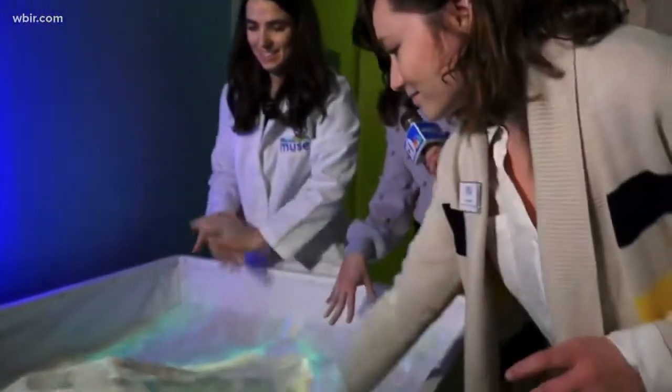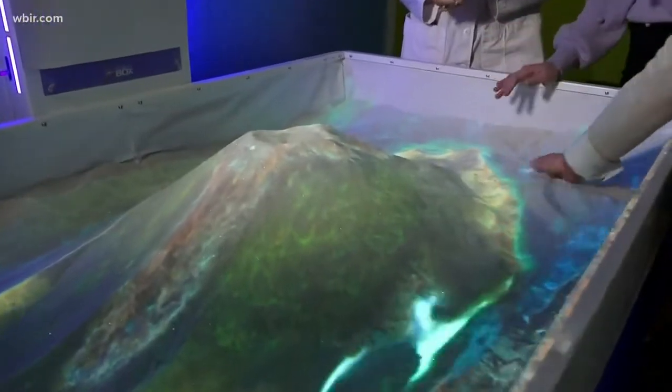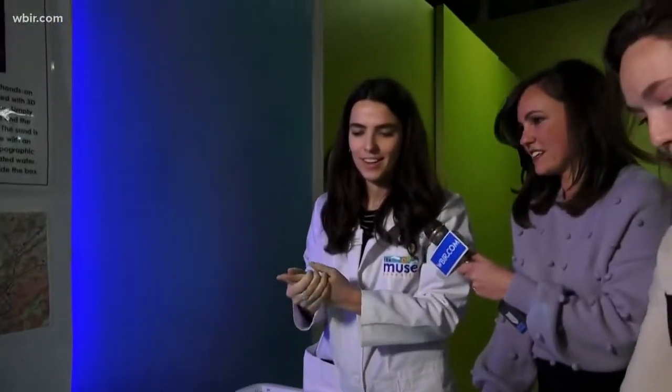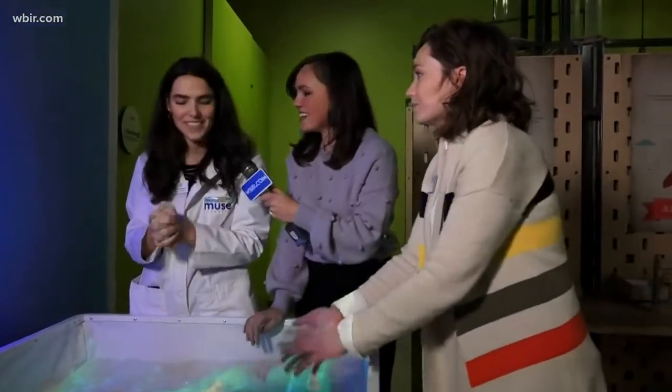I'm an adult and I love this. It's actually kind of calming just playing in the sand and watching it change with the display here. So if someone wants to come and try it out, what do they need to do? You'll come into the Muse and come to play with this awesome exhibit.